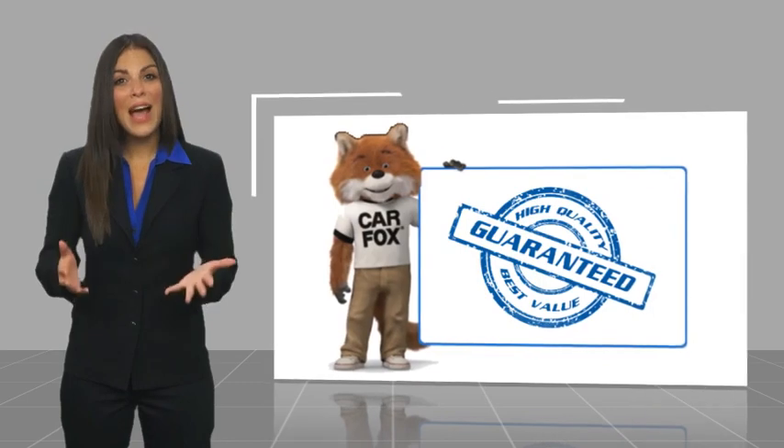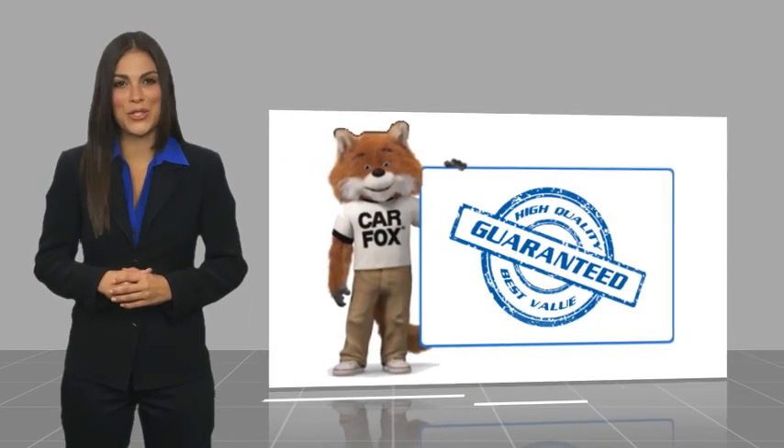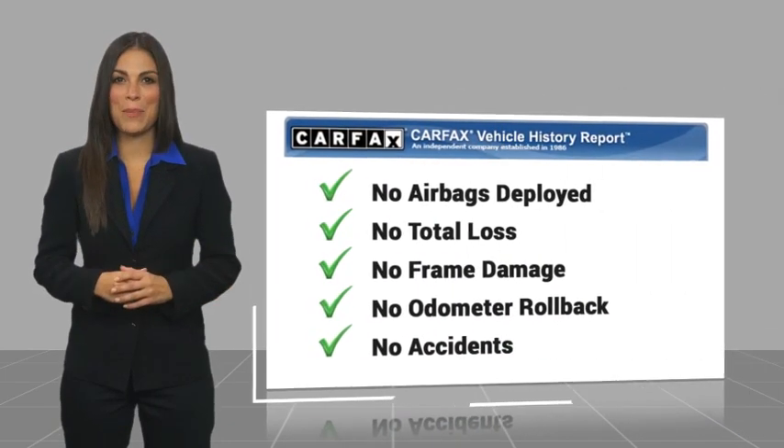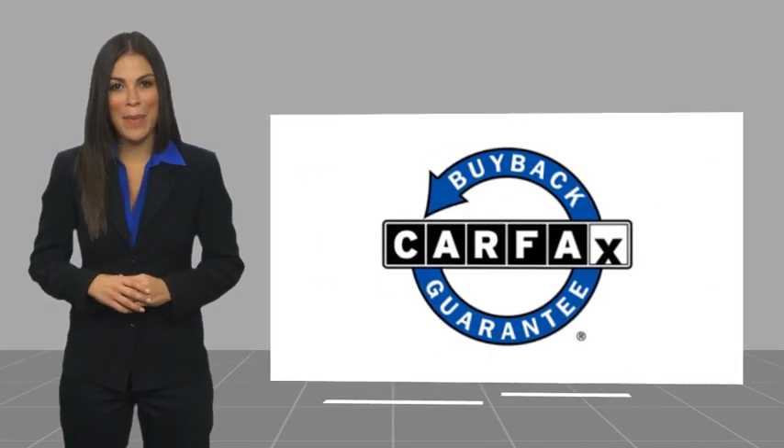Here's another high-quality vehicle with a CarFax vehicle history report. Be sure to find a complimentary copy of this report online or contact the dealership. This vehicle qualifies for the CarFax buy-back guarantee.